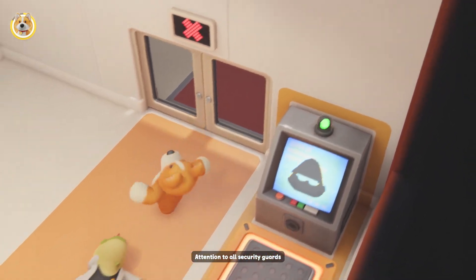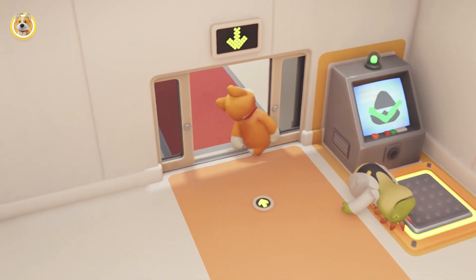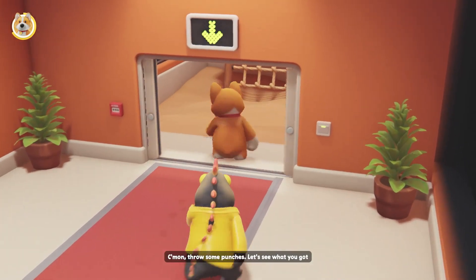Attention to all security guards. Illegal intrusion detected in the monitoring room. Organism verification successful. Well, what you waiting for? Come on, throw some punches.